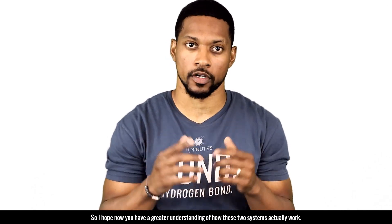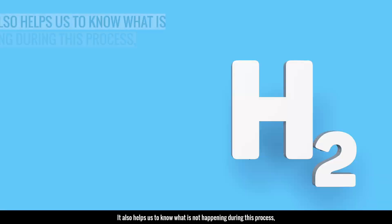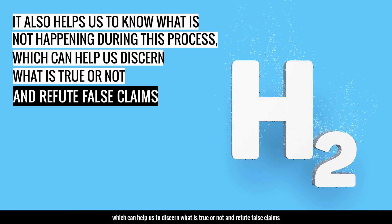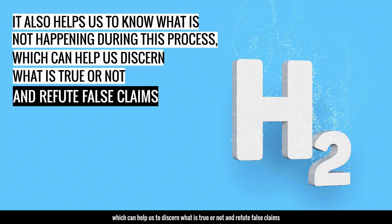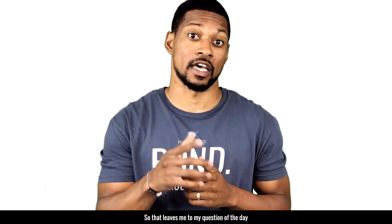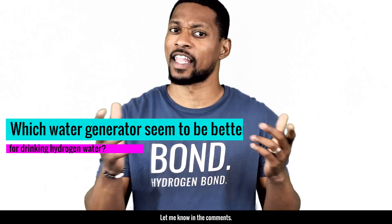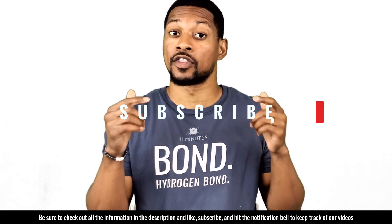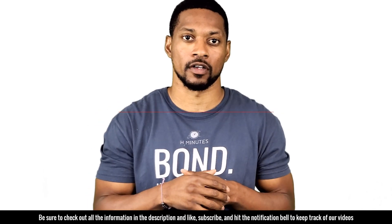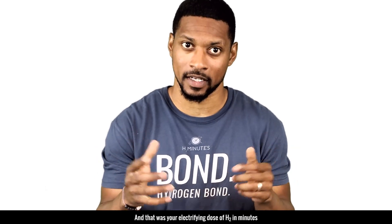So I hope now you have a greater understanding of how these two systems actually work — pretty simple once you break it down. Not only does it help to know what's happening during electrolysis, it also helps us know what is not happening, which can help us discern what is true and refute false claims. That leaves me with my question of the day: which type of water generator seems better for drinking hydrogen water? Let me know in the comments. Be sure to check out all the information in the description, and like, subscribe, and hit the notification bell to keep track of our videos. That was your electrifying dose of H2 in minutes.